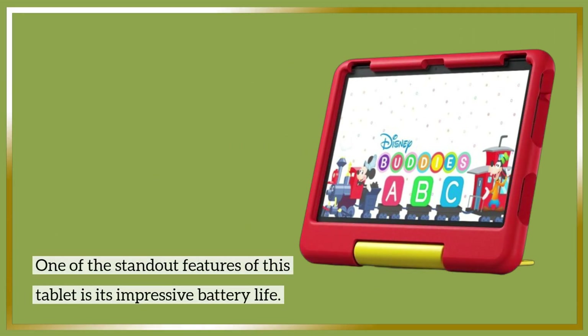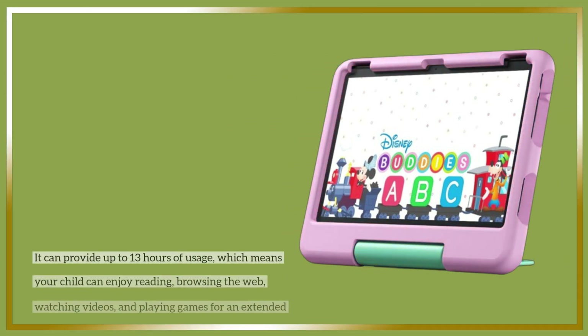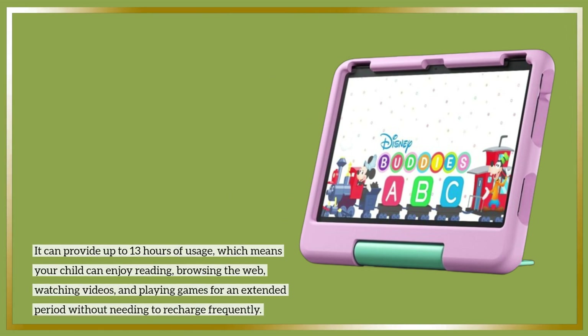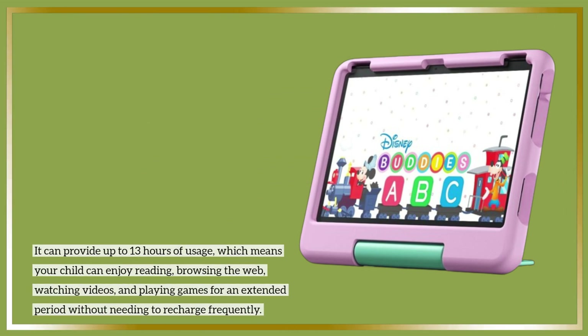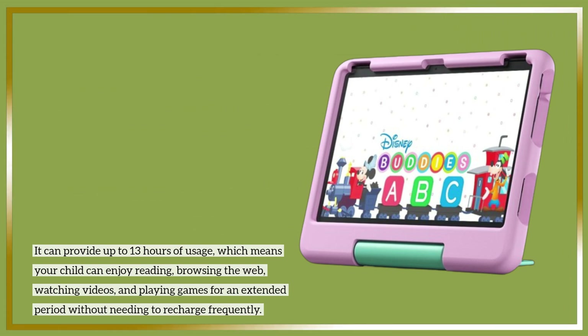One of the standout features of this tablet is its impressive battery life. It can provide up to 13 hours of usage, which means your child can enjoy reading, browsing the web, watching videos, and playing games for an extended period without needing to recharge frequently.